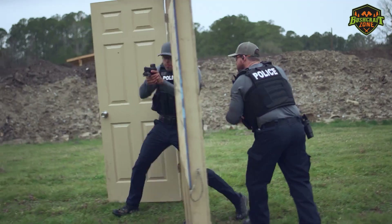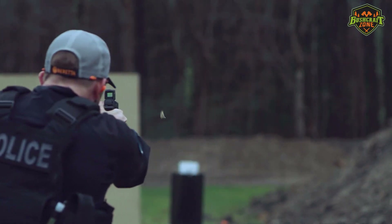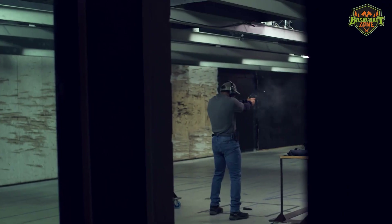If you're considering a pistol from this brand, you might be having a hard time choosing which one might be the best. You could be using it for concealed carry, target shooting, or something else.